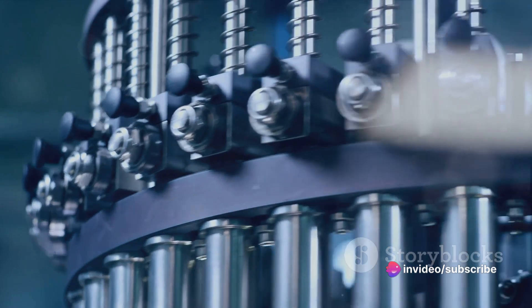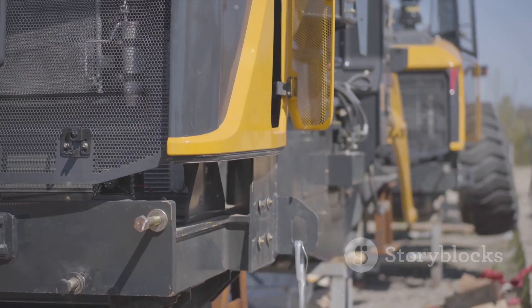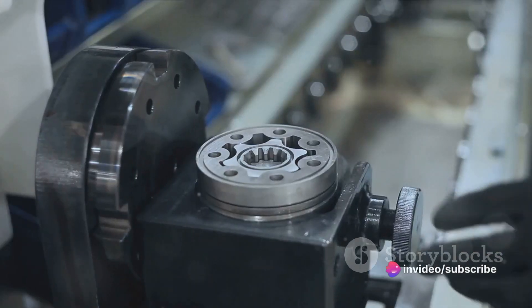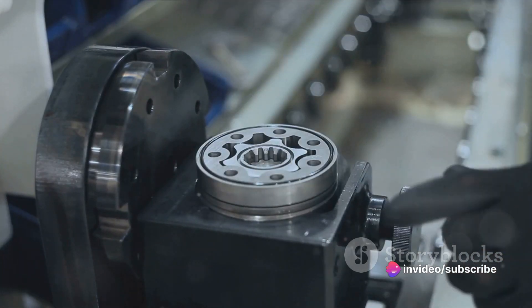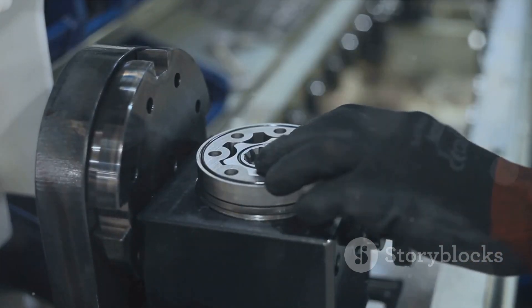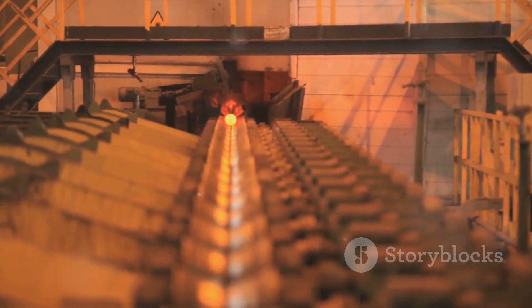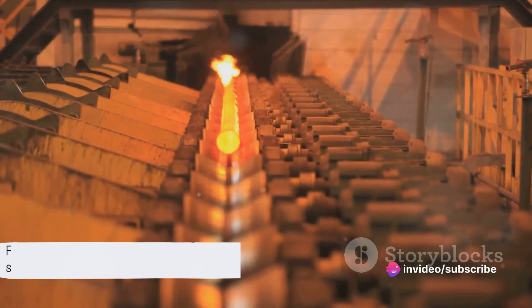At this stage, the screw is starting to look like the familiar object we know, but it's still missing a crucial element — the threads that allow it to grip and hold materials together. In this journey of transformation, we've seen how a long steel rod becomes a headed blank. The birth of a screw is a fascinating process, combining precise engineering with powerful machinery.